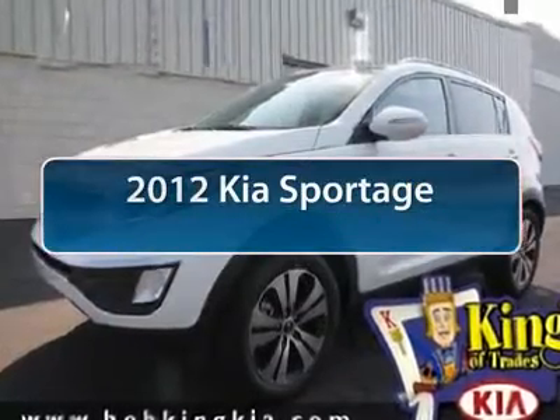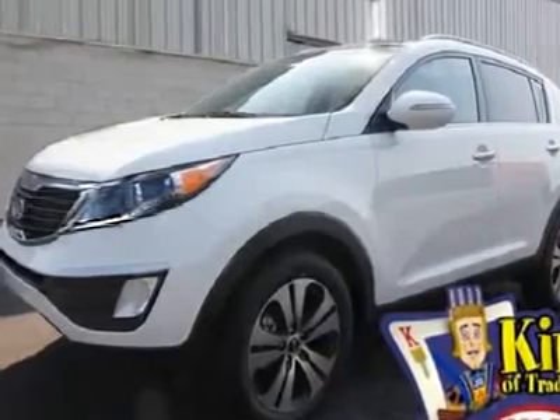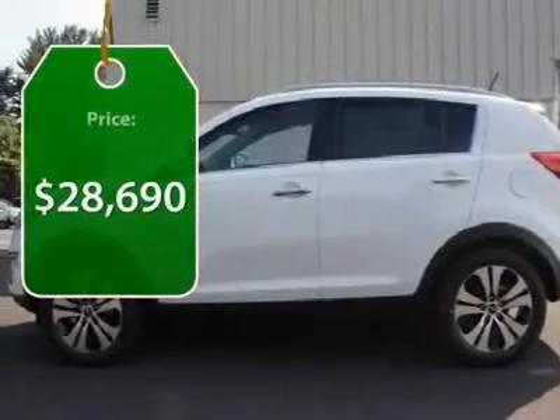The 2012 Kia Sportage. With its sleek and stylish exterior and its roomy, feature-laden interior, the Sportage both looks good and performs well on the road. And it's priced below $30,000.